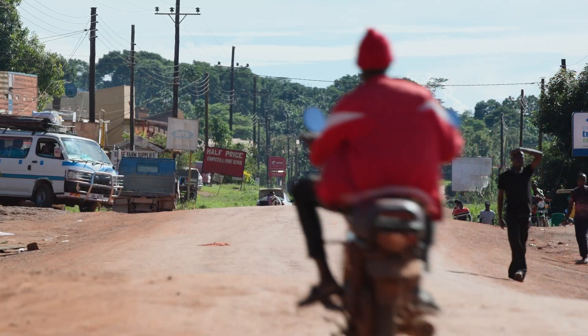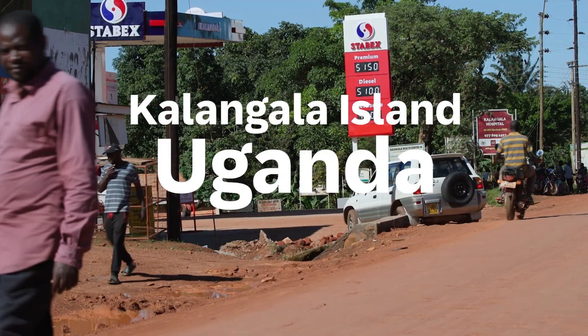My name is Naso Zibena. I'm a palm oil farmer. I live in Kalangala district in Uganda.